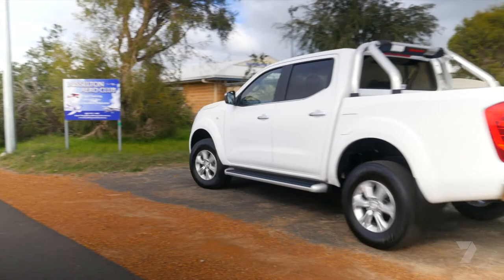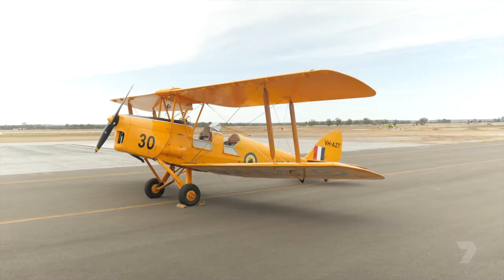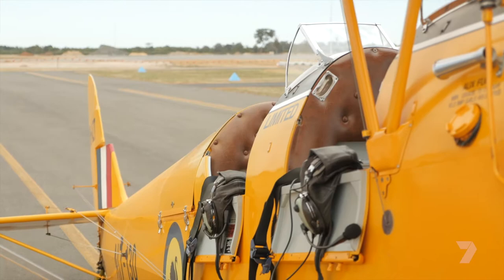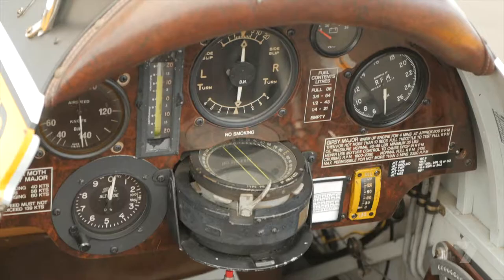I'm off to Busselton Airport for a serious adventure. At the airport it's hard to miss my ride — a bright yellow XRAAF Tiger Moth and her very experienced handler, Steve.